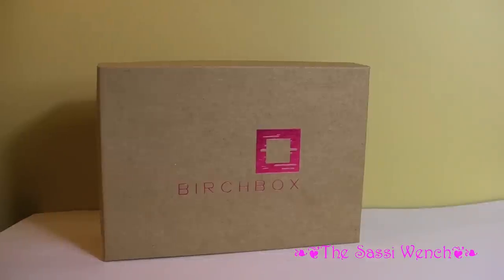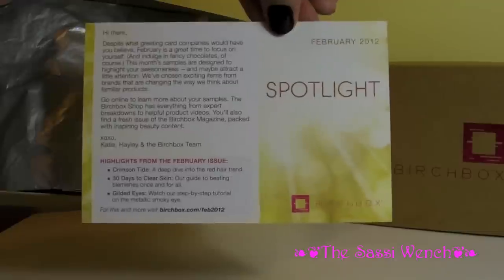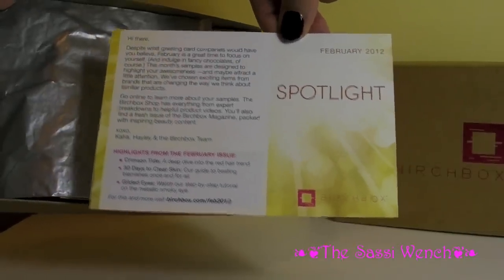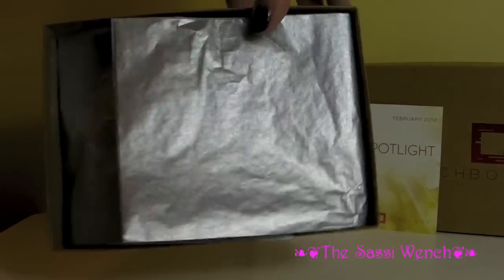Hello ladies, this is the February 2012 Birchbox. So this month apparently the theme is called Spotlight. The inner paper is different to the usual paper — it's silver instead of pink.